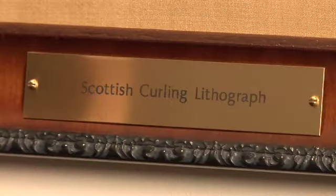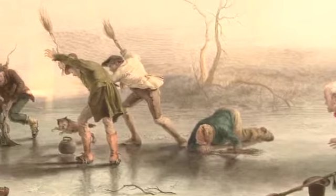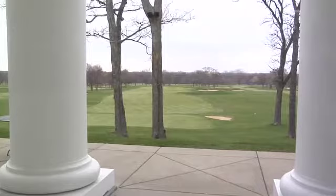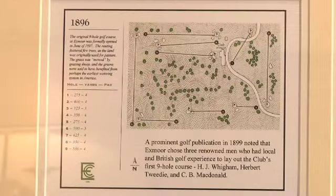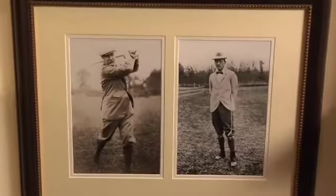They found a rare 1894 Douglas Adams hand-colored lithograph hidden in the women's locker room. And perhaps the most exciting of all, they discovered C.B. McDonald played a role in designing Exmoor's first nine holes back in 1896, along with H.J. Tweedy and H.J. Wiggum.